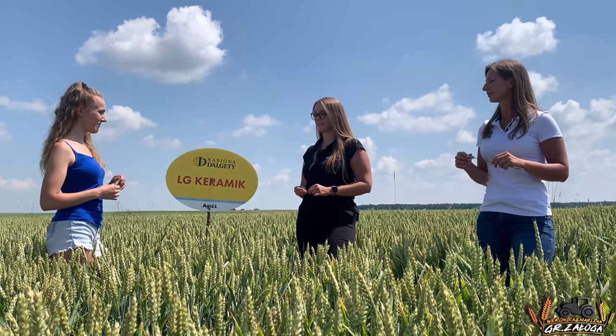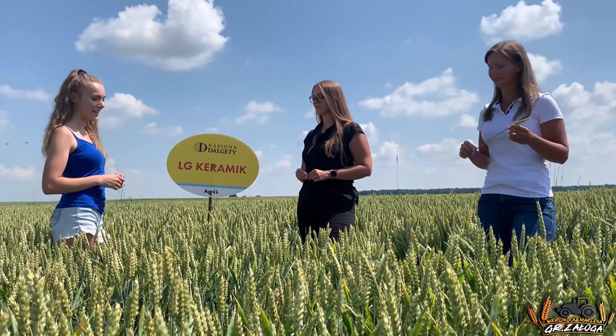Marlena, a powiedz dlaczego zdecydowałyście się właśnie na LG Keramik? Jest to dosyć nowa odmiana na rynku, ma super parametry, jak sprawdzałyśmy, i postanowiłyśmy sprawdzić ją u nas na Zamojszczyźnie, na naszych glebach, jak się sprawdzi. A właśnie jak z tymi glebami — rozumiem, że tutaj stanowiska bardzo mocne? Tak, u nas akurat są gleby od pierwszej klasy do jakichś trzeciej A, więc stanowisko mamy mocne.